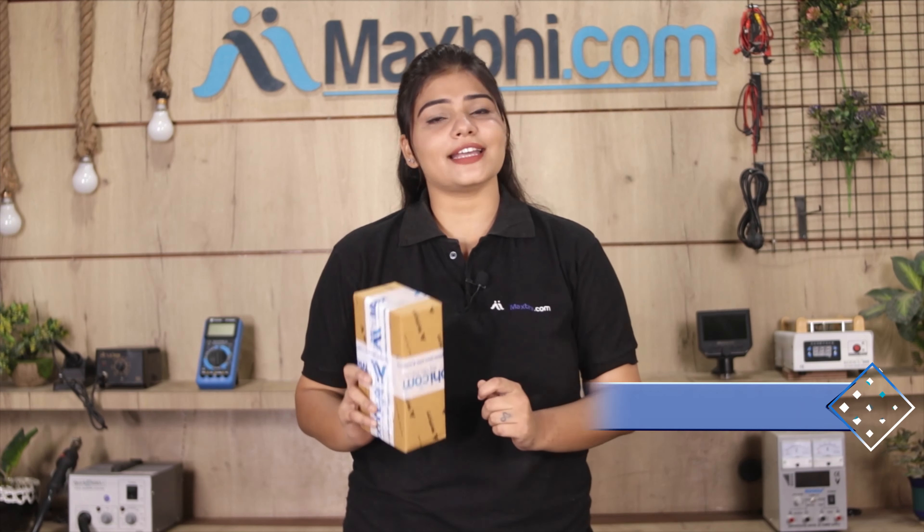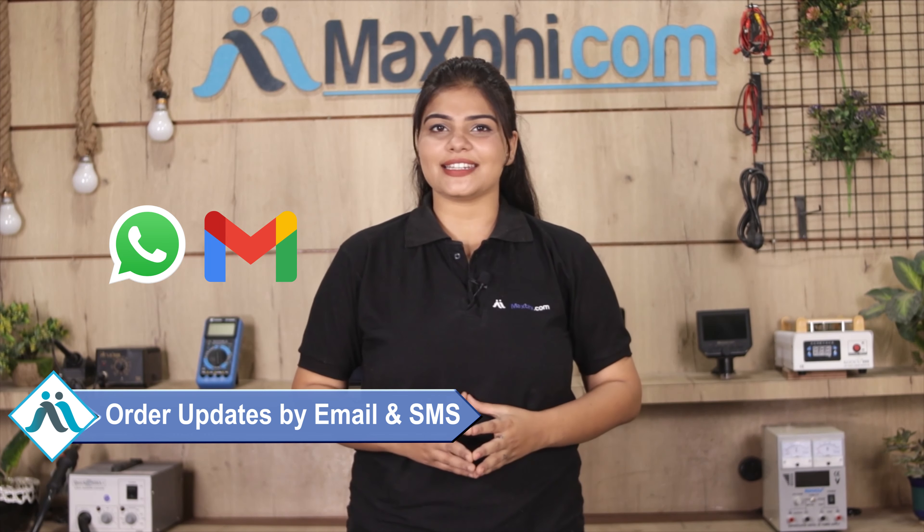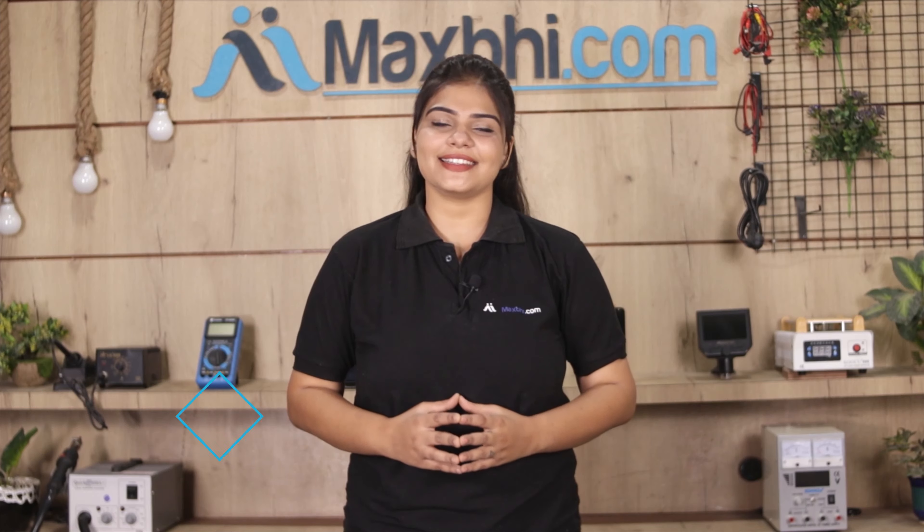Shipping is free, so you just have to pay for the product and nothing else. Order updates and tracking details will be regularly sent to your email or phone so you can track your order status. MaxBee.com has been serving thousands of happy customers over the past 6 years.